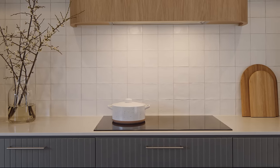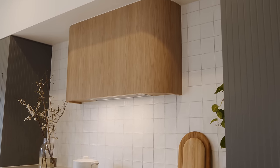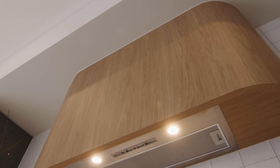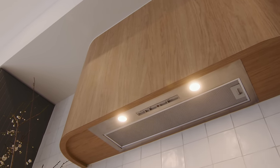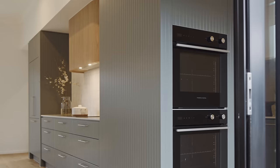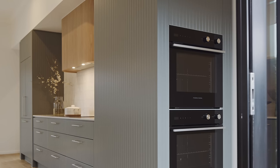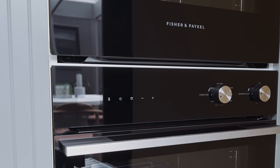With the 90 centimeter integrated range hood, it allows us the design freedom to provide a different finish in the overhead cupboards — in this case we've gone with a curved look. We've got two 60 centimeter contemporary multi-function ovens, and the beauty of that for our clients is they're easy to clean but also allow two different levels of cooking at different temperatures at any one time.